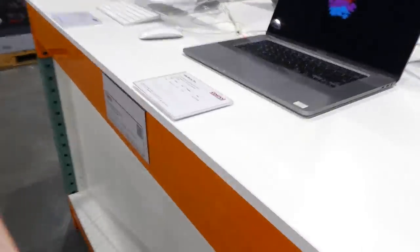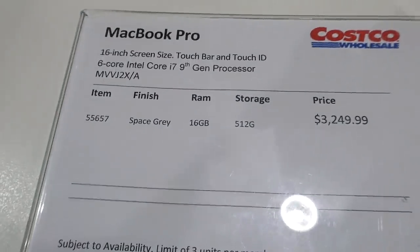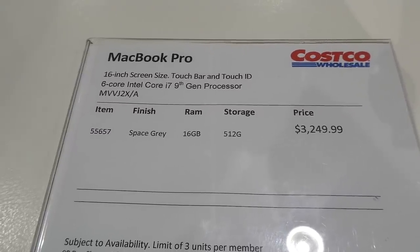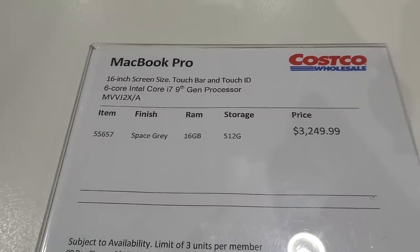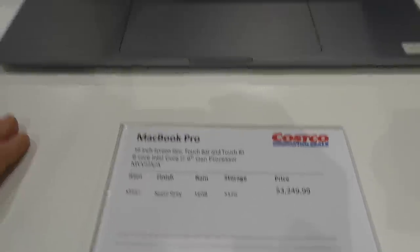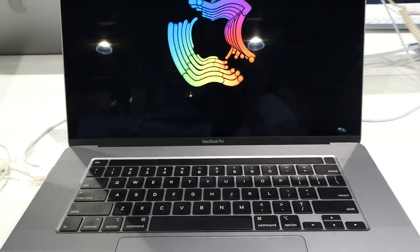Moving to Apple products — they've got the MacBook Pro 16-inch with Touch Bar and Touch ID, six-core Intel Core i7 9th gen processor, 16GB RAM, and 512GB memory in space gray. This is $3,250.